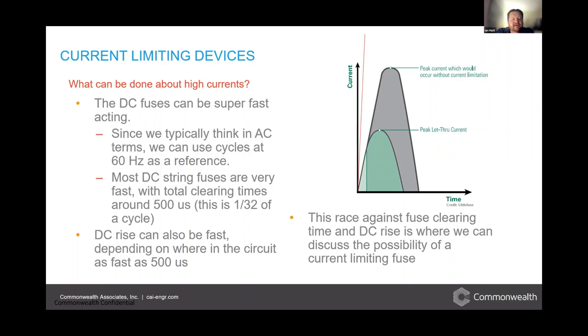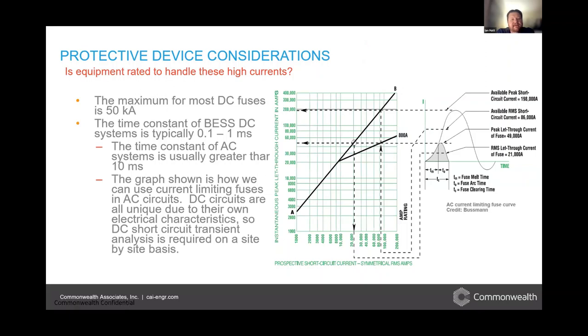There's another slide from Bussmann showing a really nice example of how to use their tables and graphs in the AC world to size current limiting fuses. However, in the DC world, transient analysis is going to be required to really determine what's going on here and whether the DC fuses are going to be fast enough. It's a race — a race between the fault current developing in the DC circuit versus how fast the fuse can see that current and trip it out.